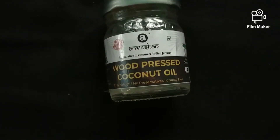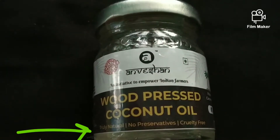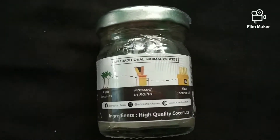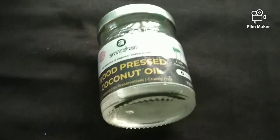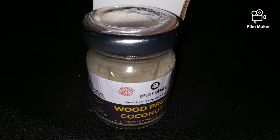Oh my god, you guys! Unvishan brand — this is Wood Pressed Coconut Oil. This is natural, no preservative, and royalty free. This is an organic product that you receive directly from Indian farmers. And this is cold pressed, so it has no heat, so the important nutrients in the oil are preserved. This is not chemical at all, and this is a very good brand.